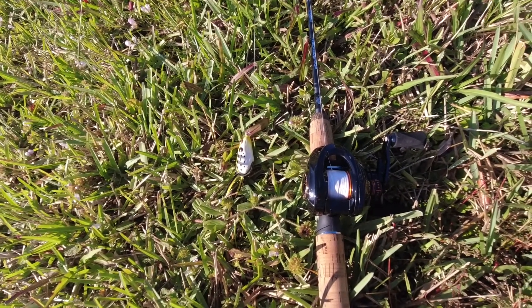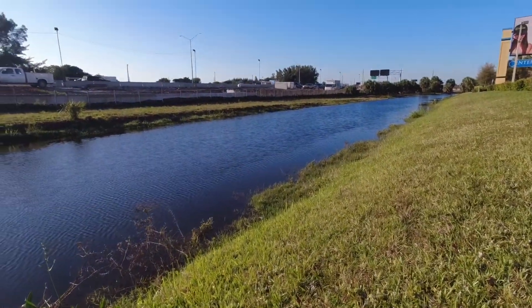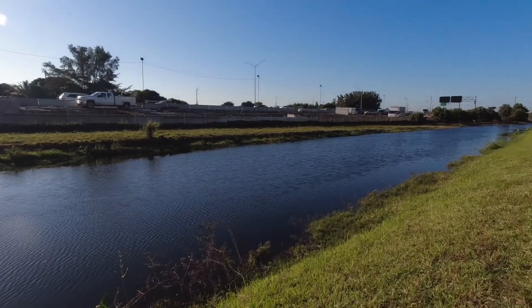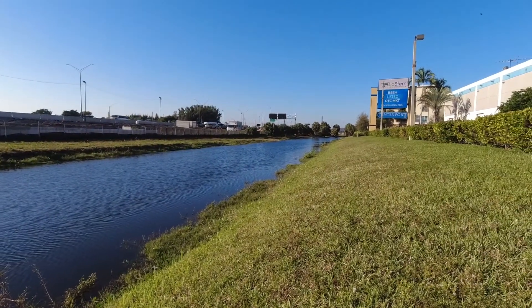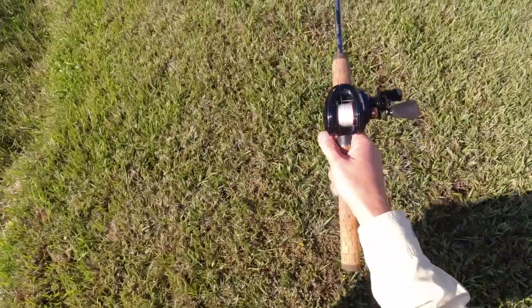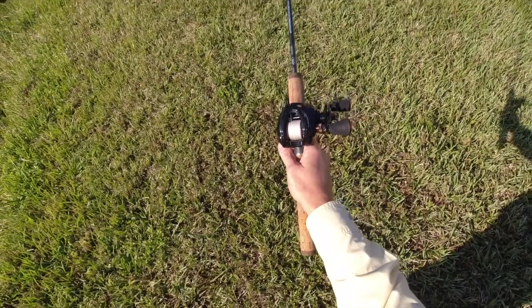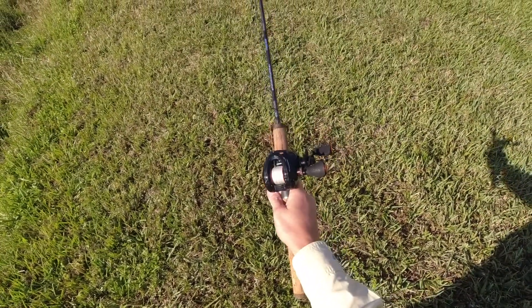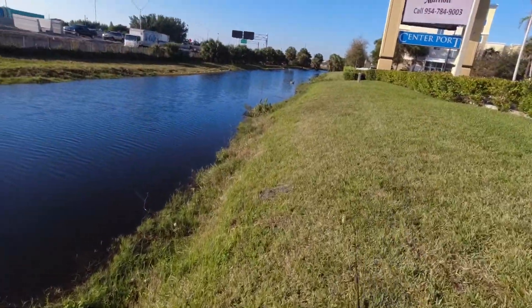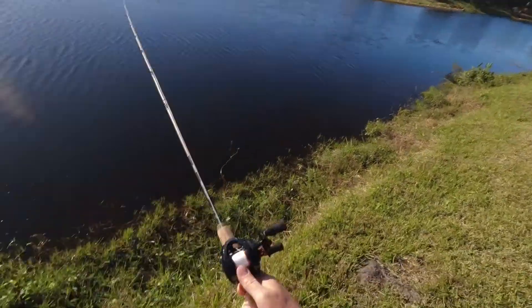It's 68 degrees, so the snakeheads are going to be sluggish. But the bass should be active enough. Here we go. Another thing about this white braided line — it sure is pretty. Looks great on that reel. I mean, if you're going to fish, you've got to fish in style.